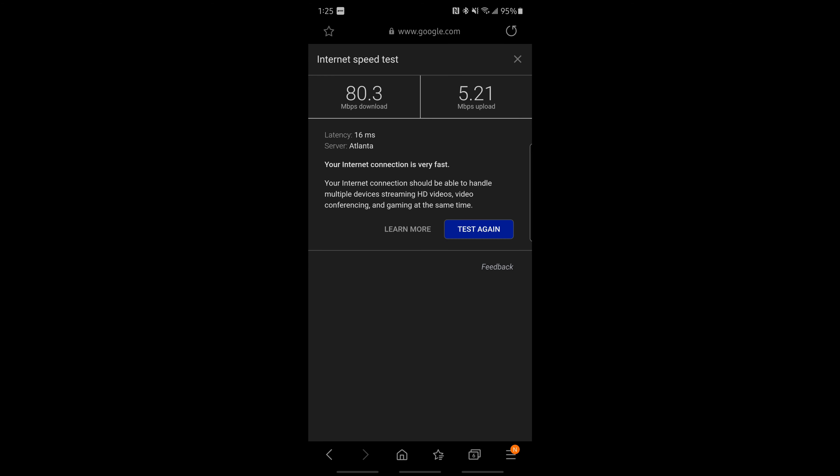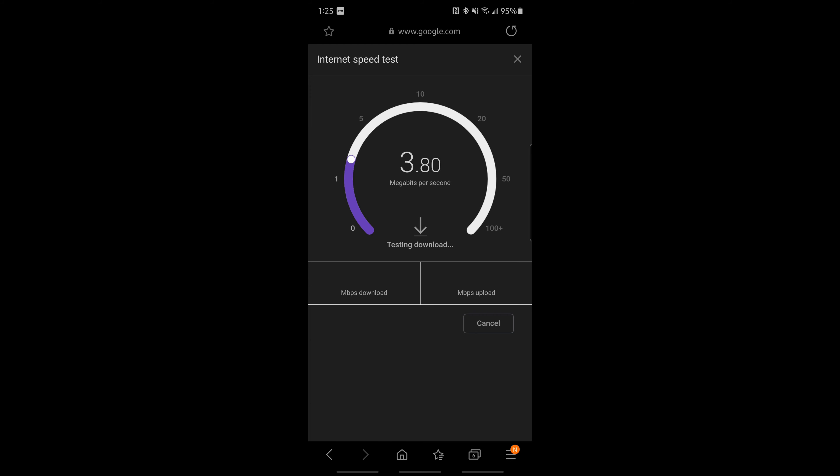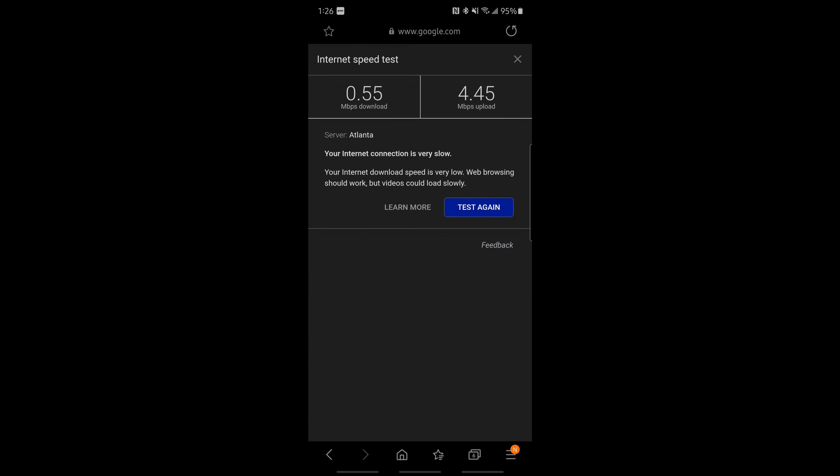Second speed test with the current single-source router is in the kitchen, about 25 to 30 feet away, on the 2.4 GHz band. Even though I've got full Wi-Fi strength shown in the top corner, my download speed is 0.55 — which is terrible. Upload is 4.45 on the 2.4 GHz.